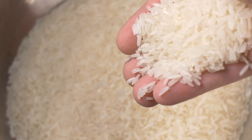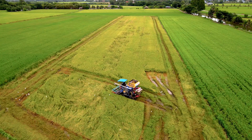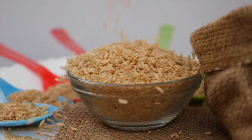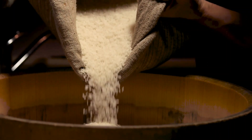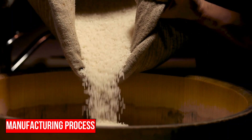The journey of Rice Krispies begins with the careful selection of high-quality rice grains sourced from trusted suppliers known for their commitment to excellence in rice cultivation. These grains undergo rigorous quality checks to ensure that only the finest rice makes its way into the manufacturing process.